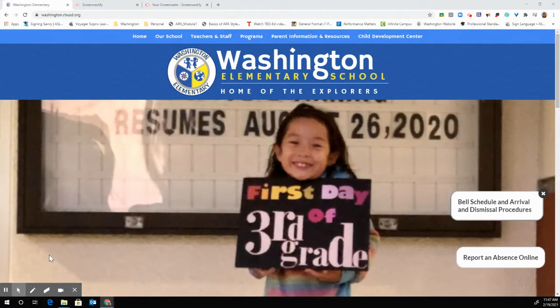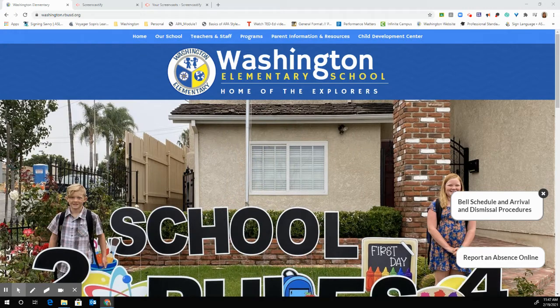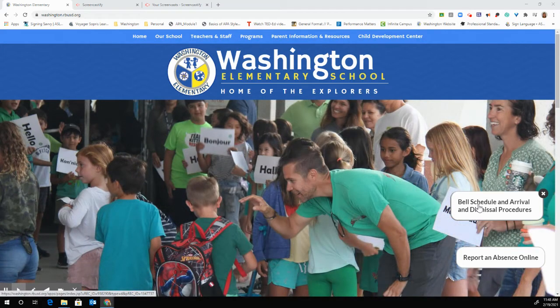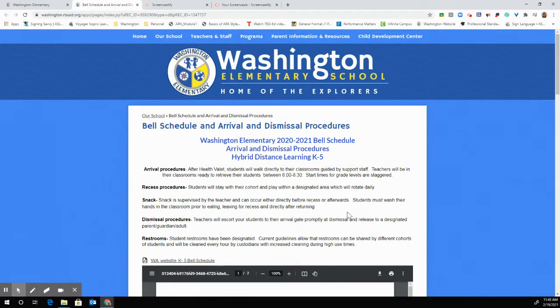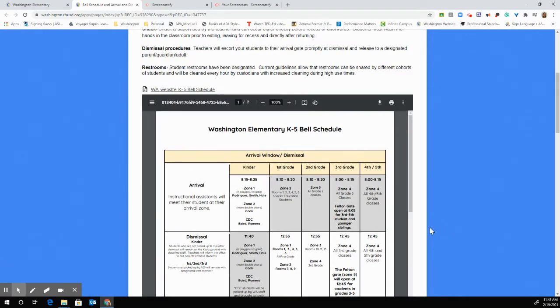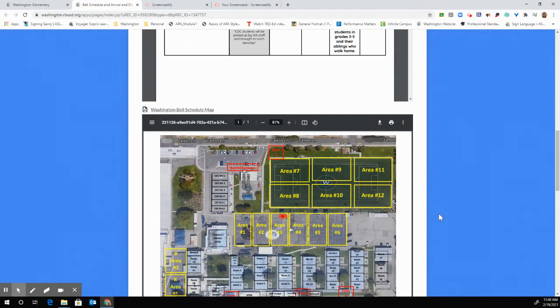Hi Washington families, this is Sarah McMaster, your assistant principal. Today I'm going to talk to you about our arrival and dismissal procedures, recess procedures, as well as our student screening. Our website has been updated with our bell schedule and arrival and dismissal procedures. Every time we make a change we will put it on the website so that all families have access to it. Today I'll go over some of the documents uploaded there — you can print or download them, and I highly recommend you do so that you are ready when your students come back to campus.